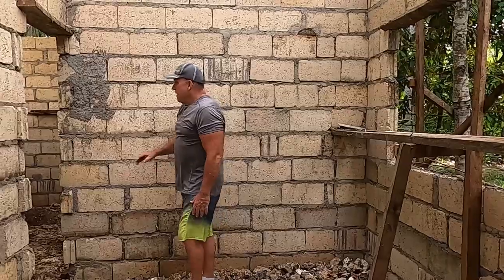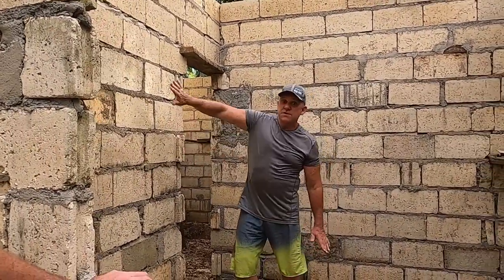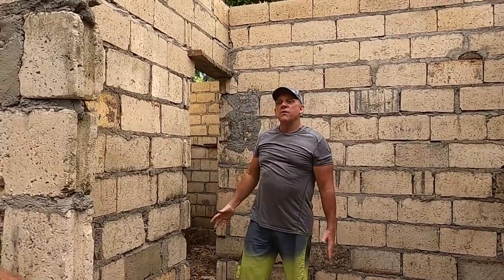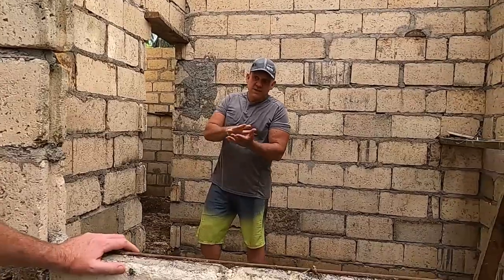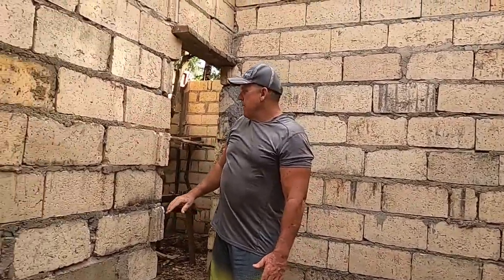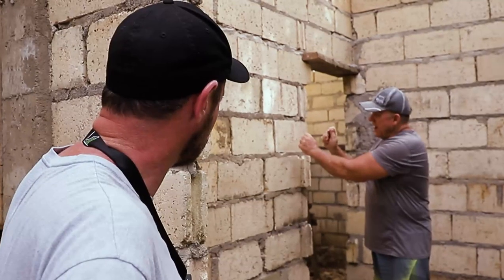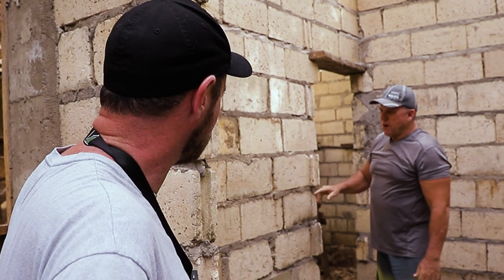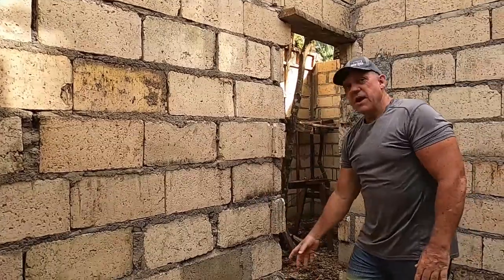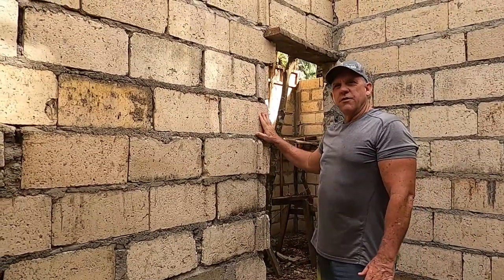I'll tell you where the electrical is going to be — either here or here. Before they coat the walls with about a half-inch to three-quarters inch of mortar — call it thin set, call it whatever, but it's concrete and sand — they'll come and chip out a box with a chisel and hammer, put the box in, chip it down, and run the conduit right down. Everything is done into the surface and then covered over and coated.